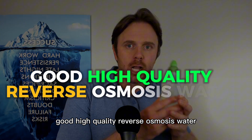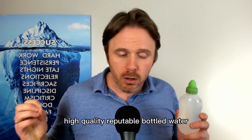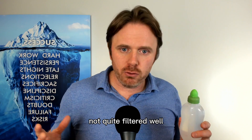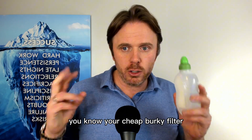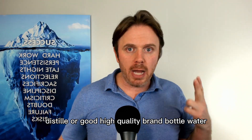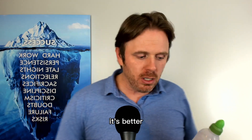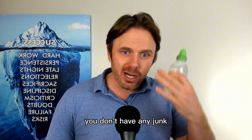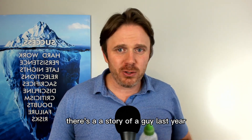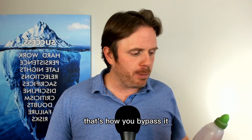Our tools: good high quality reverse osmosis water, a high quality reputable bottled water, or distilled water. You do not want tap water. You do not want Brita water or a cheap filter. You want a really good RO, distilled, or a good high quality brand bottled water like Mountain Valley — especially if it's in glass, that's better. You want to make sure you don't have any junk, parasites, or chlorine going up your nose. There's a story of a guy getting a parasite up in his brain and dying. So use good clean water — that's how you bypass it.